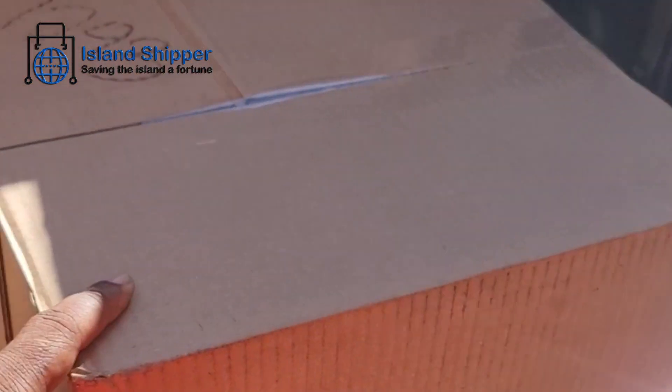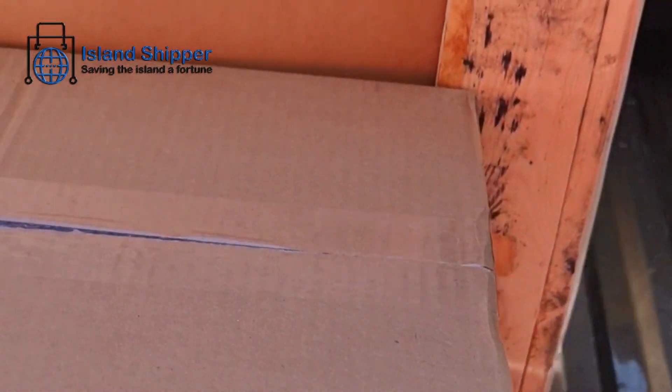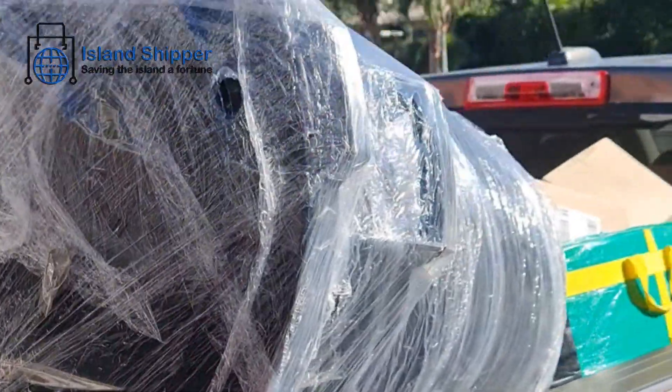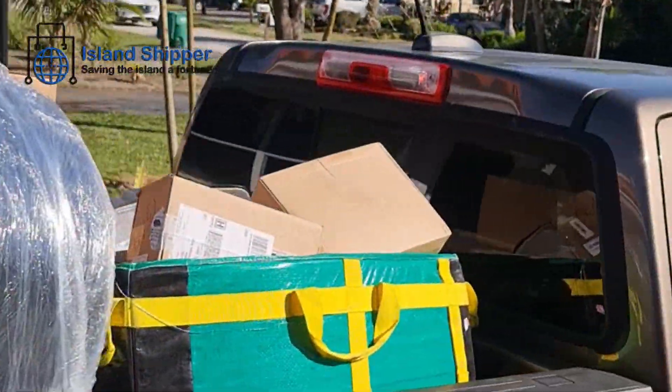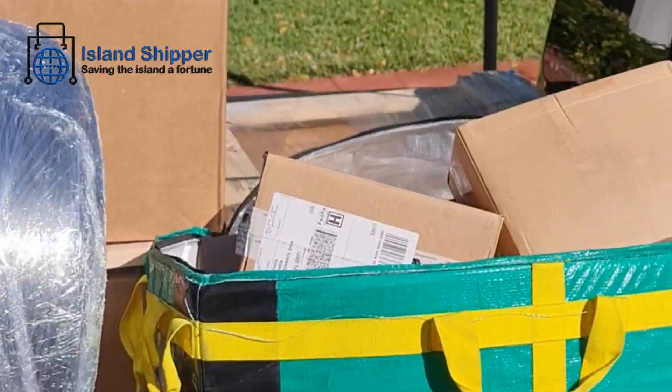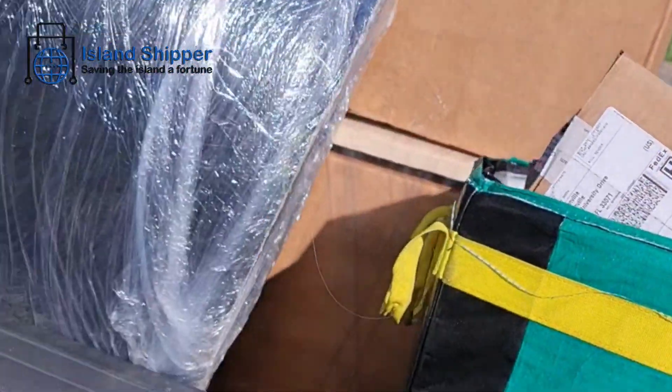I'm just going around the corner — I didn't even bother to strap this little box, I just drove right back in with it. Just like that. We picked up everything this customer ordered — a bunch of stuff, including a garbage can. Can you believe it? Everything, including the garbage can. Folks ship all sorts of stuff to Jamaica.